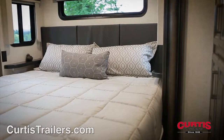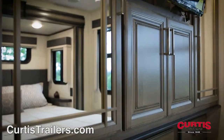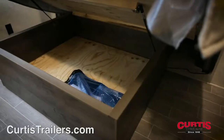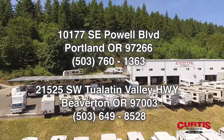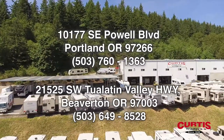Sleep soundly on the optional king-size bed with nightstands and power outlets, across from a mirrored wardrobe with a 32-inch LED TV. Hidden storage can also be found in the underbed compartment. Come see the Keystone Montana 3740FK today at Curtis Trailers, where our business has been your vacation since 1948.